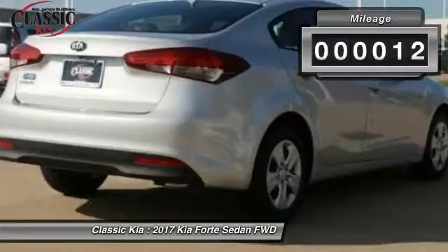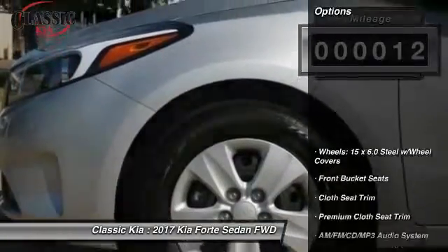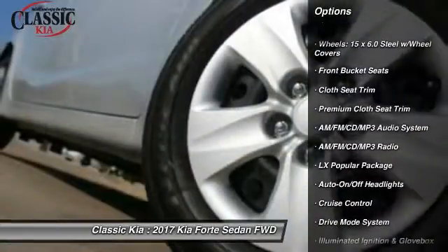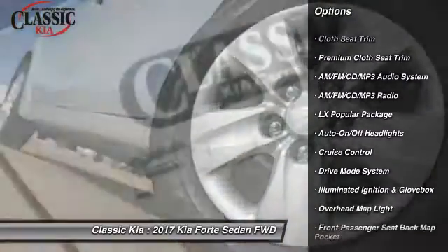This vehicle has less than 100 miles. Here are some of this vehicle's great options: traction control, air conditioning, dual airbags, power steering, cruise control.